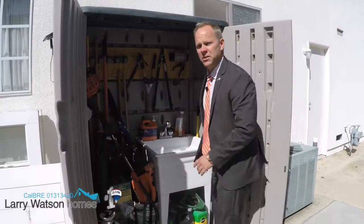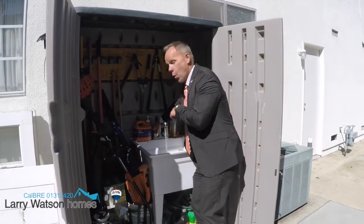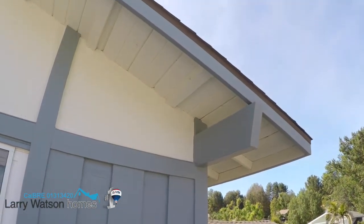If you need to wash up and you don't want to track all that dirt and grime into the house, right here you've got a slop sink outside with hot water. The whole exterior of this home was repainted in November 2015.